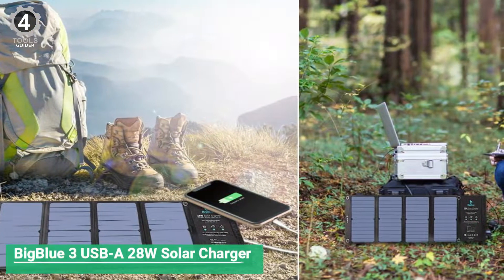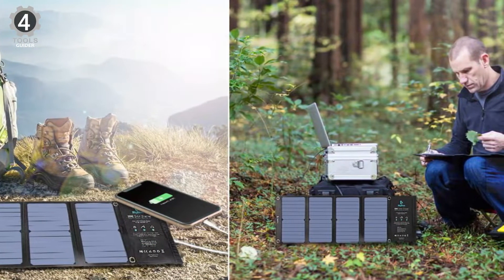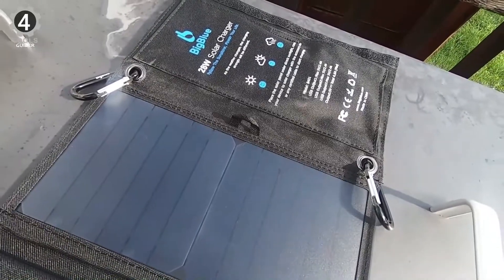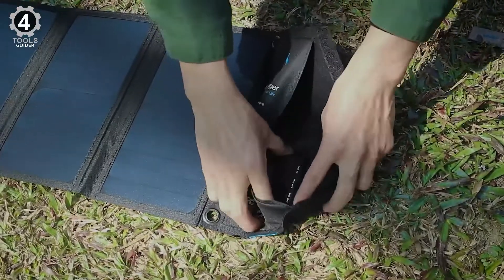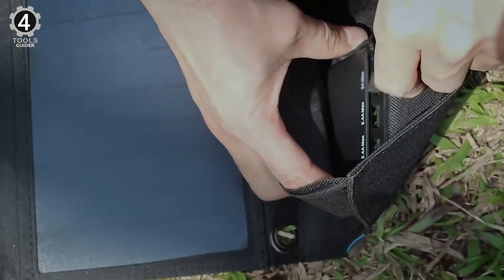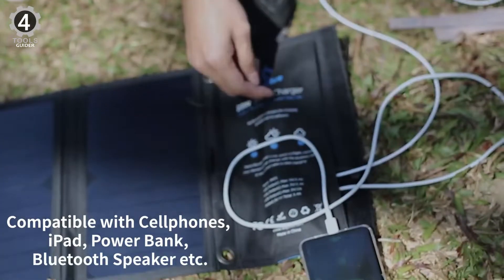Number 4: BigBlue 3 USB-A 28W Solar Charger. The BigBlue 3 USB-A 28W Solar Charger's maximum output is 5V/2.4A, and the total maximum current of 3 USB ports is 5V/4.8A. The BigBlue 28W Solar Charger allows you to charge multiple devices at once. It comes with smart charge technology, which can recognize your device and provide optimal charging speeds that vary with different devices.